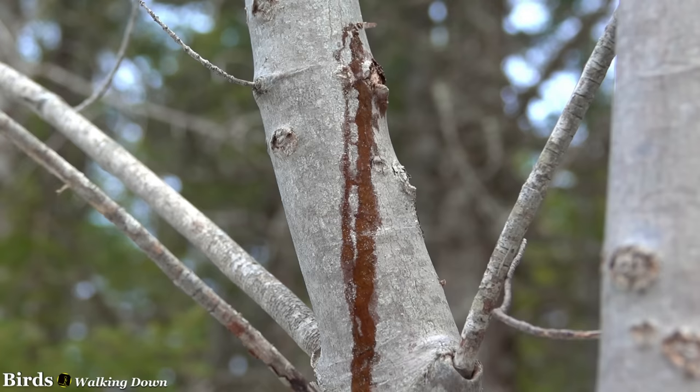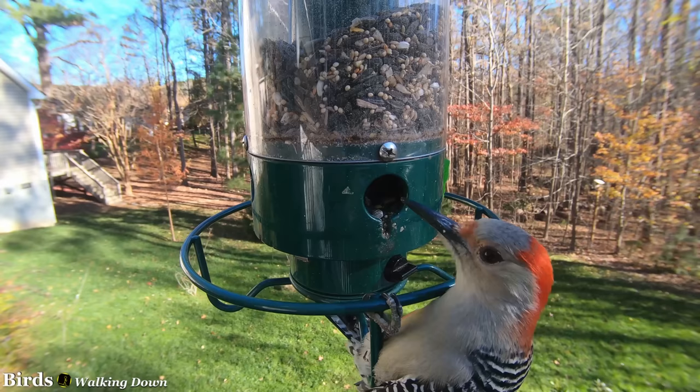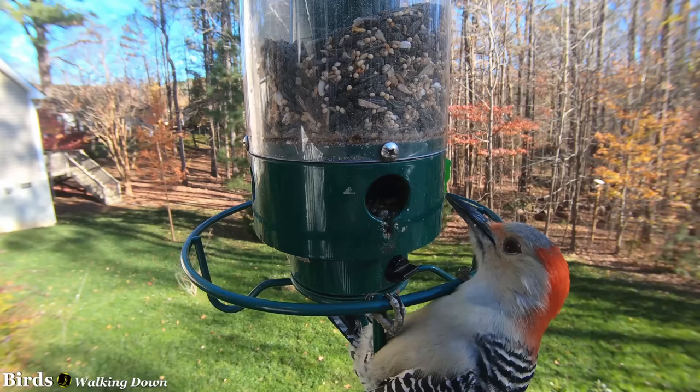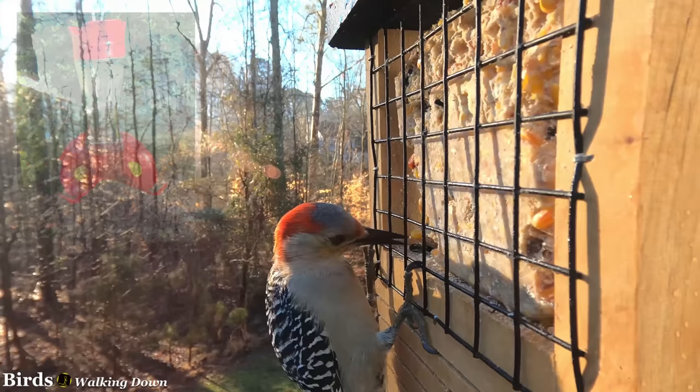They also sometimes consume eggs of small birds and oozing sap. Due to them living in suburbs and the fact that they do eat nuts and seeds, it is possible to attract them to backyards by providing feeders with peanuts and sunflower seeds. Over winter, providing suet is especially effective at drawing them in. More rarely, red-bellied woodpeckers have been spotted drinking nectar from hummingbird feeders.